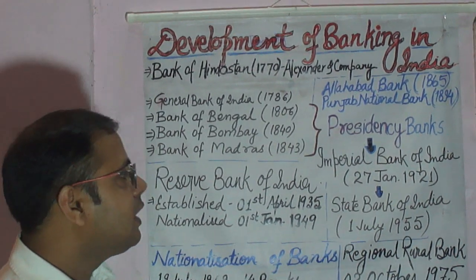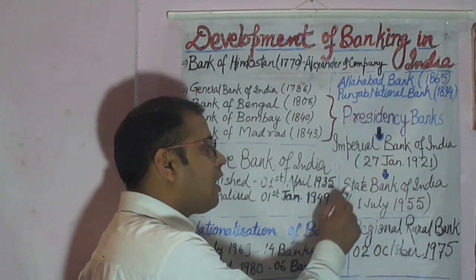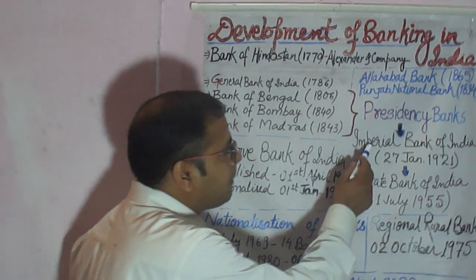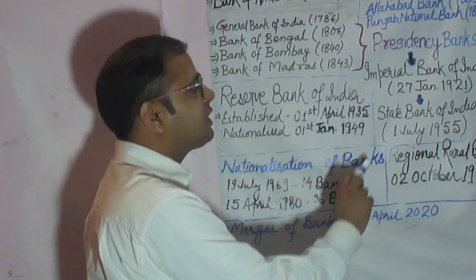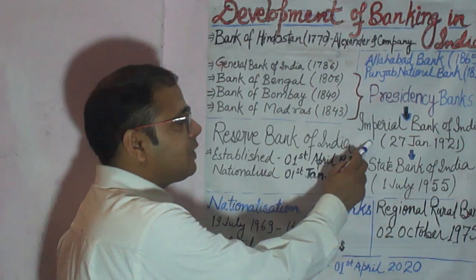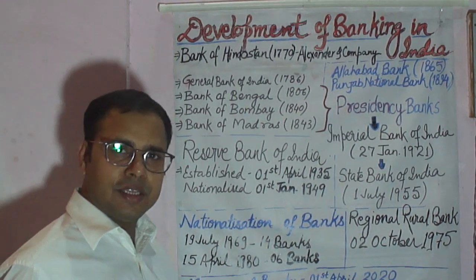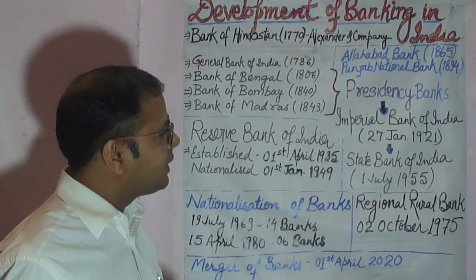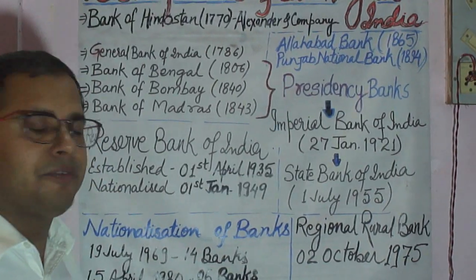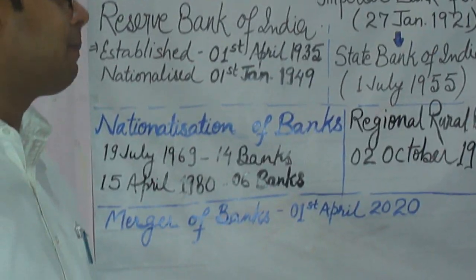On the recommendation of the All India Rural Credit Survey Committee, chaired by A.D. Gorwala, the Imperial Bank of India was reconstituted as the State Bank of India on 1st July 1955. State Bank of India is the largest public sector bank in the country.